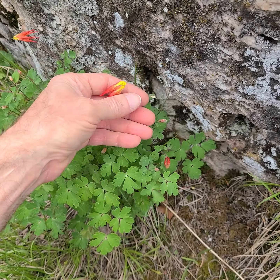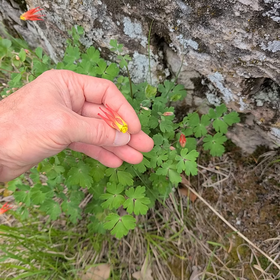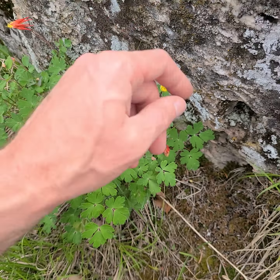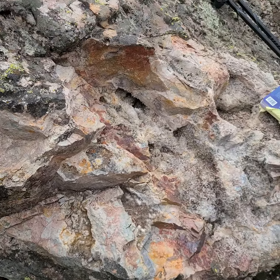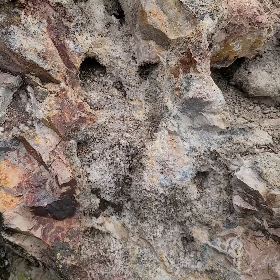I have come to see the Elegant Columbine — Elegante is the species name — and some of the interesting lichens. But if I do this instead...